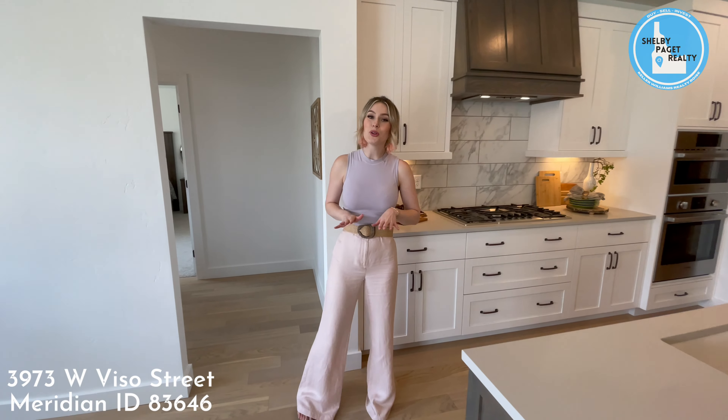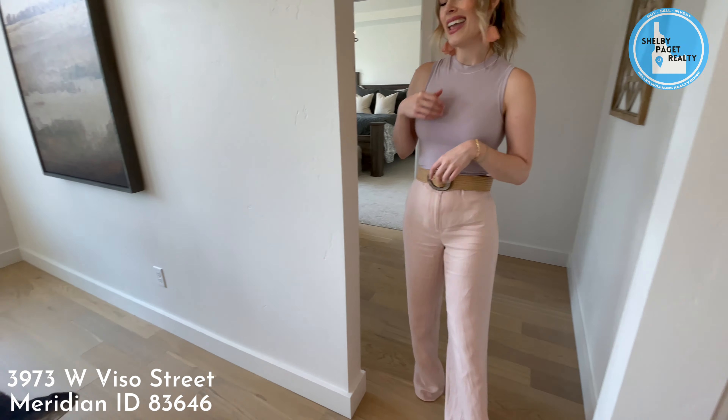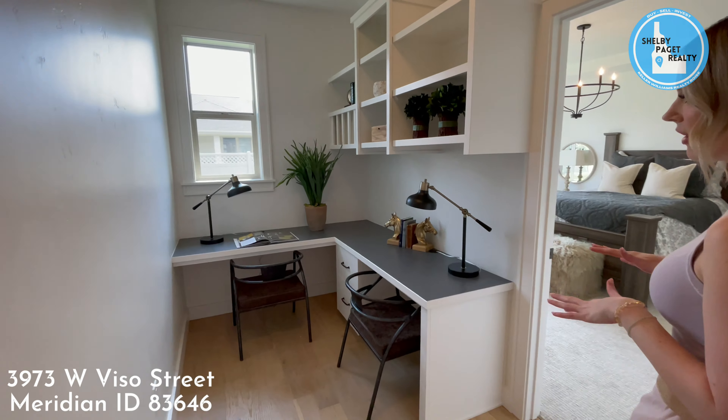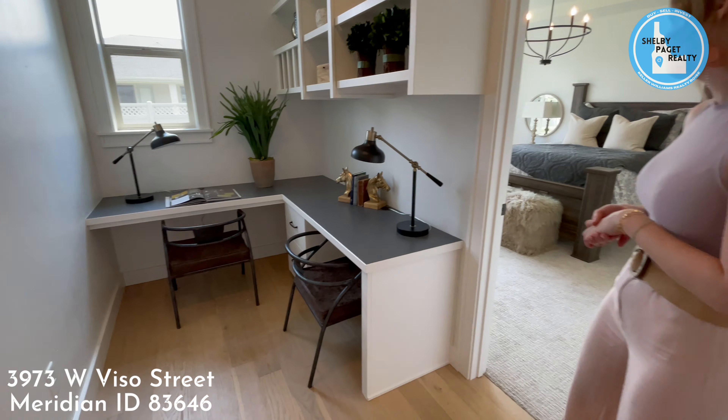In this home, you will find beautiful blonde hardwood floors, and in here we have a fabulous tech space. And then right through here we have the master bedroom.